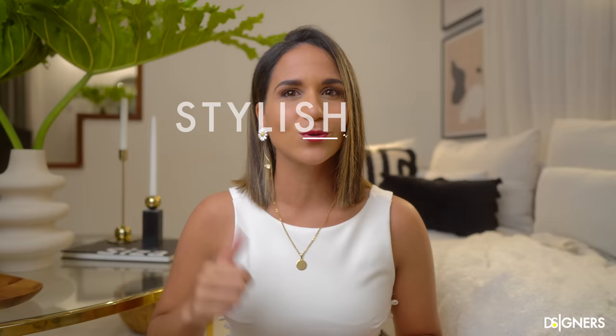Hi, welcome back to my channel. In today's video we'll see 12 ideas and tricks to make your open space look stylish, functional and elegant.